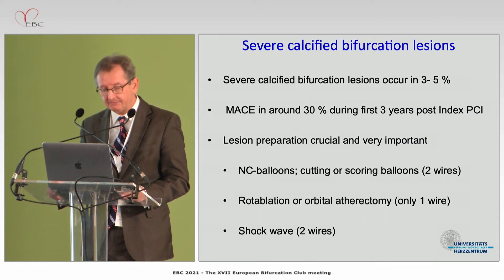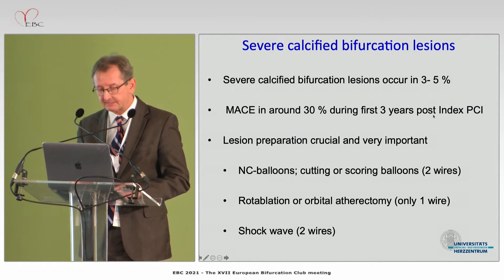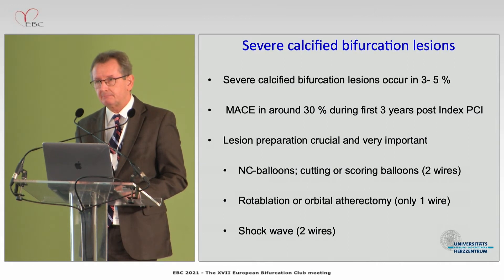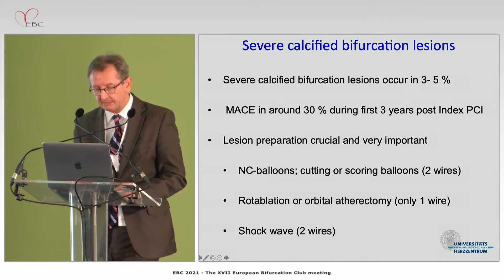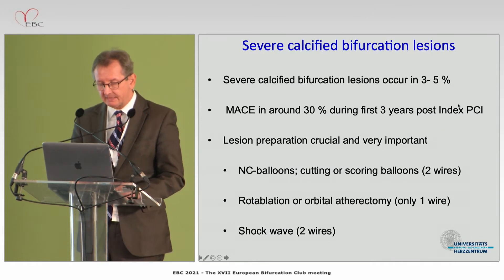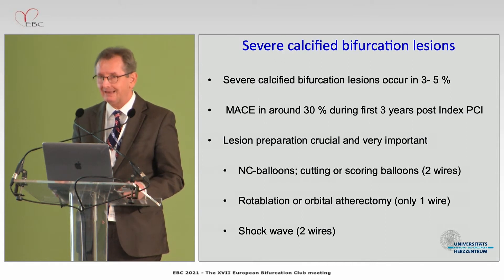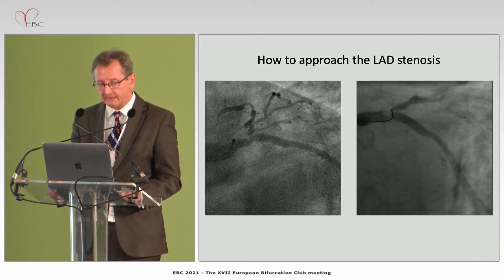You can go ahead with standard balloons or cutting or scoring balloons, which are a bit bulky. With a standard approach you can have two wires in position. However, if you use a debulking approach like rotablation or orbital atherectomy, you have to remove at least one wire. With a shockwave balloon and IVL, you have the definite advantage of keeping two wires in position.